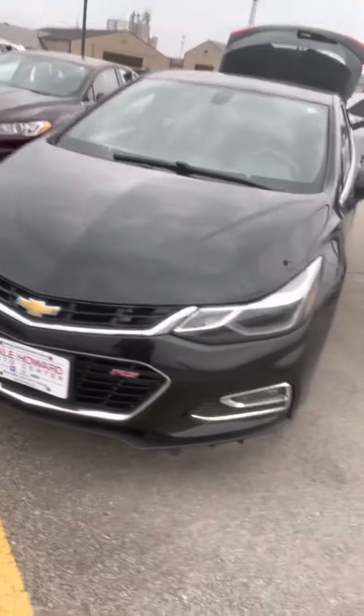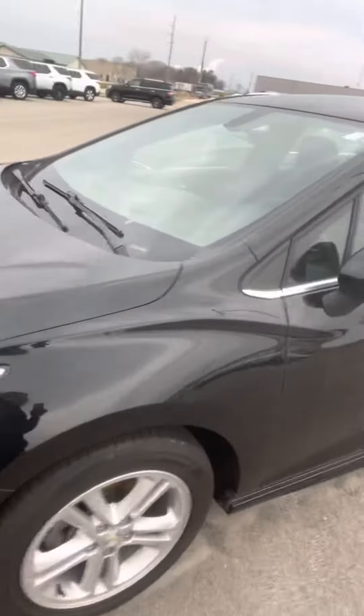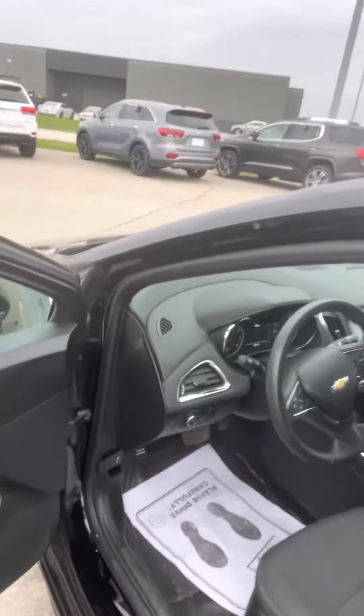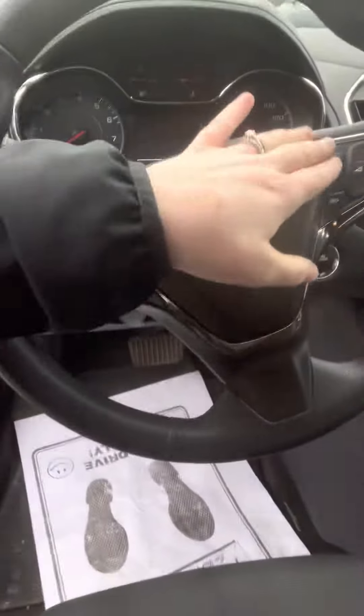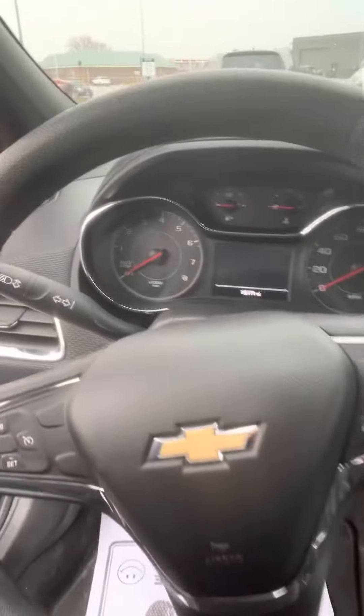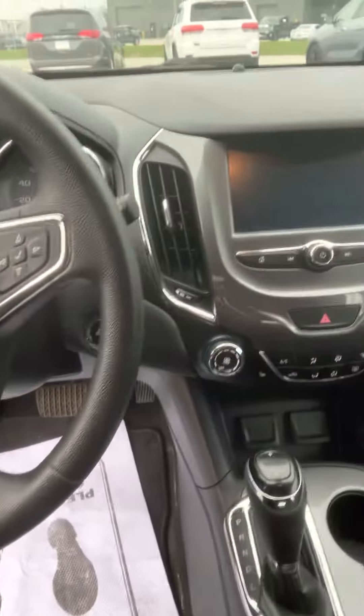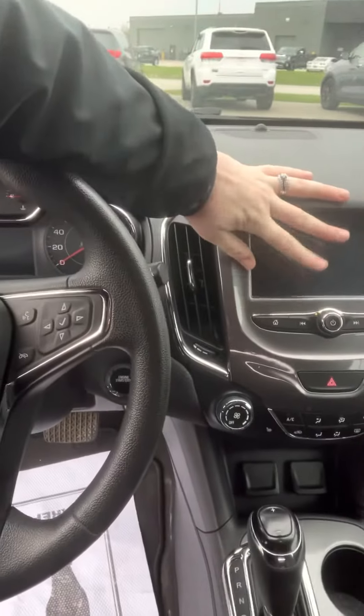We'll take a peek at the inside. This has nice equipment. It's going to have heated seats, remote start, Bluetooth capabilities for your phone, cruise control, things like that. This has 110,771 miles. Backup camera is going to show up here.